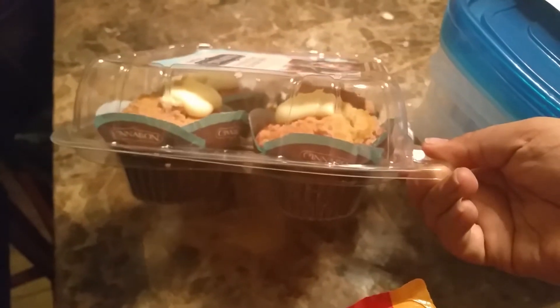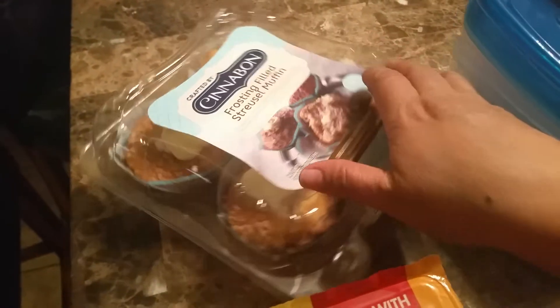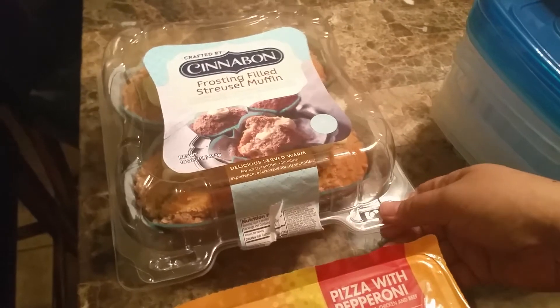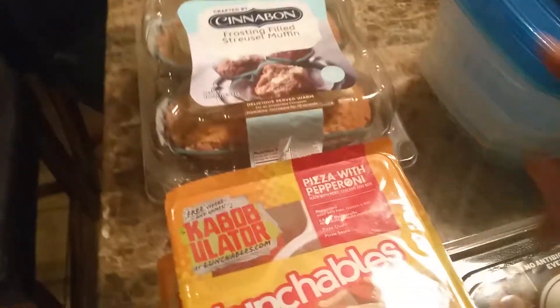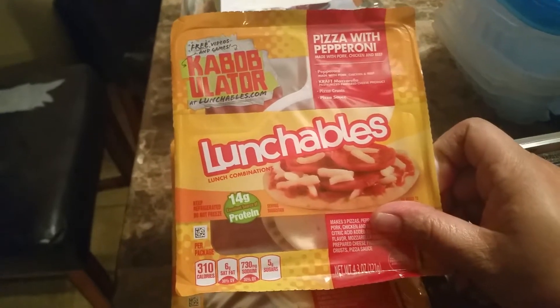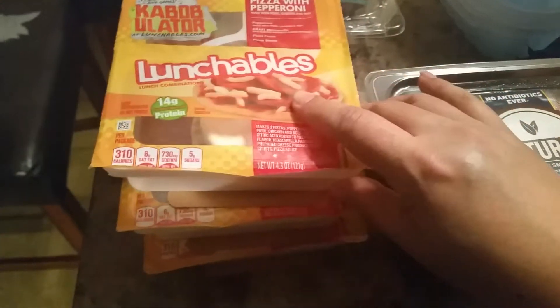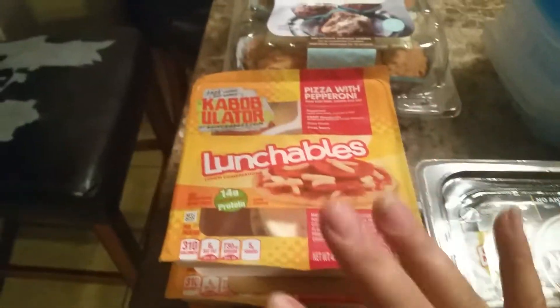These were actually $1.99. I mean, who doesn't like Cinnabon? So I figured I would have the kids try them. I picked up two. And then I did pick up these Lunchables. These were actually four for $1 — these were the last three that were left, so I picked them up. I usually buy these for $1 anyway for them once in a while.